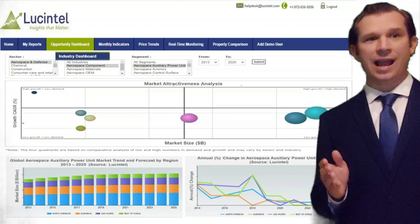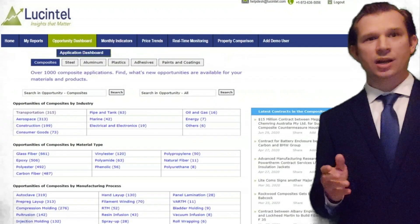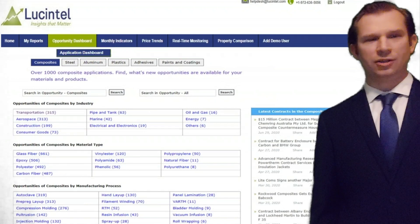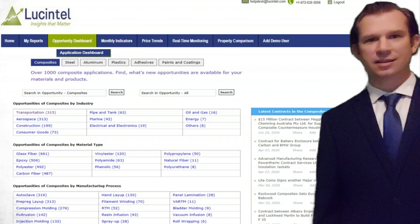By clicking the application dashboard, you can identify opportunities for your materials such as steel, aluminum, composites, and plastics in various sectors.